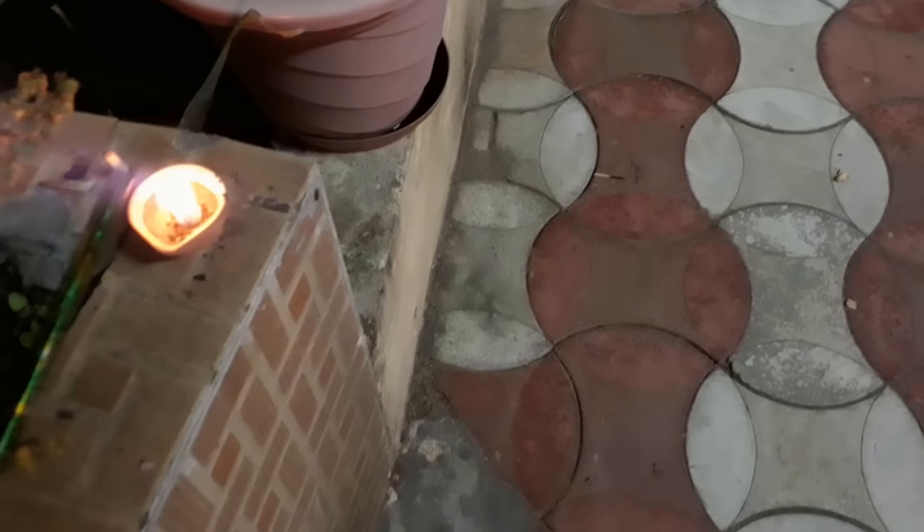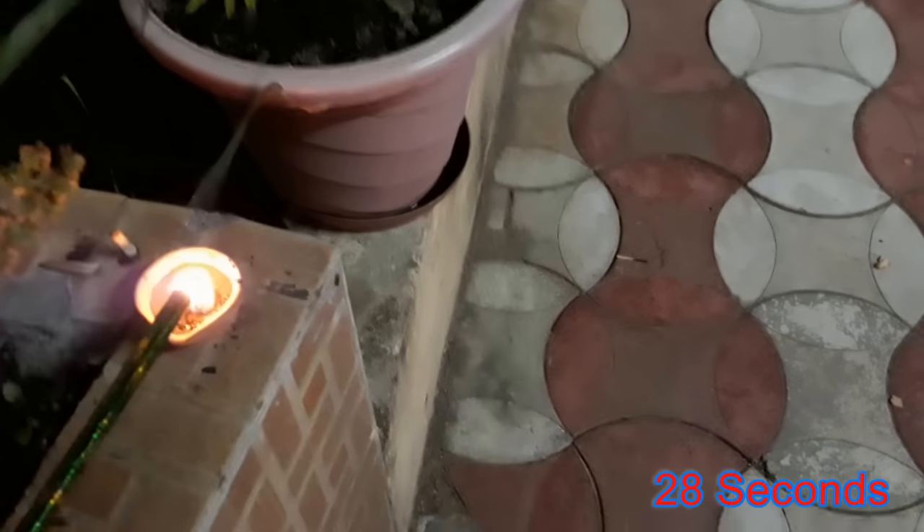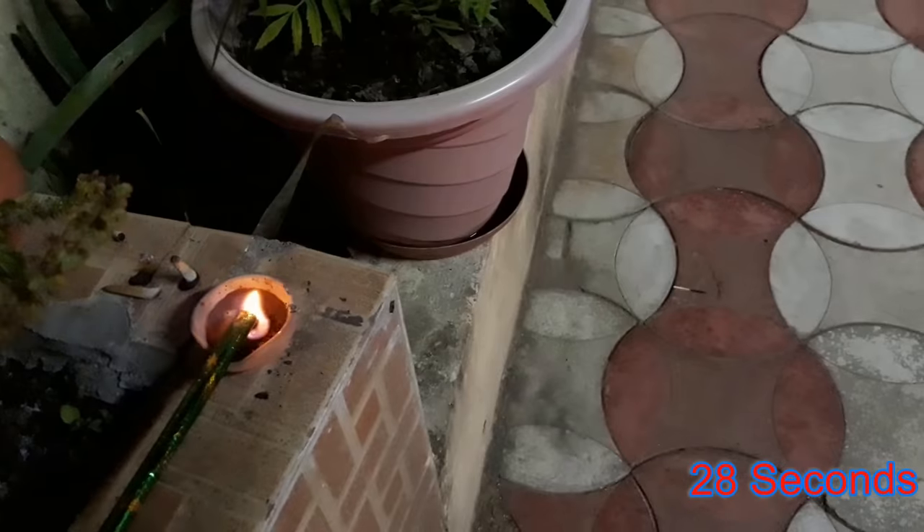So let's just see how much time it takes to burn a Godia Brand Silver Falls. Here it goes — and there is our flower pot. Let's just burn it.